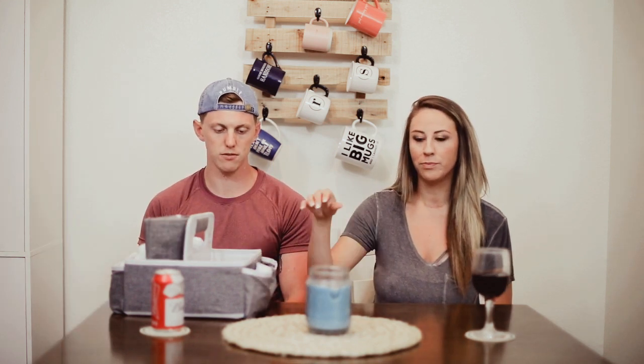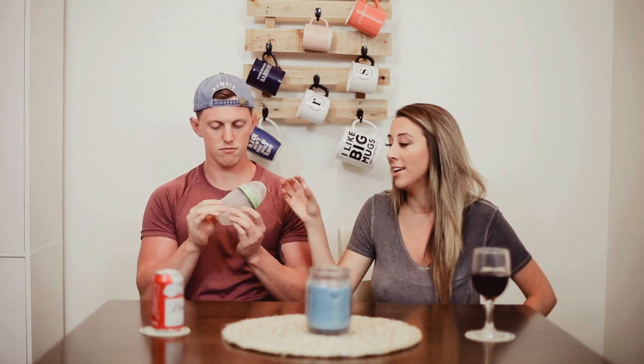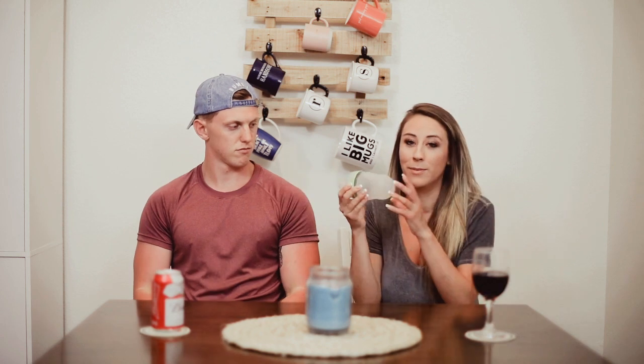Next thing — total game changer: the Komotomo bottle. Freaking insane. And it feels like a boob — it's squishy. It's fun for all.